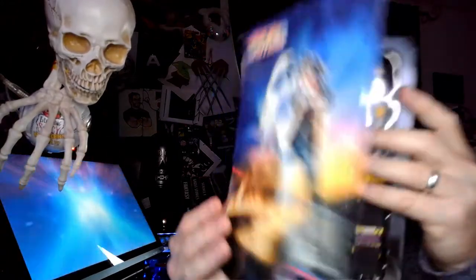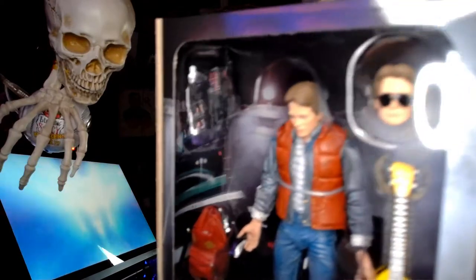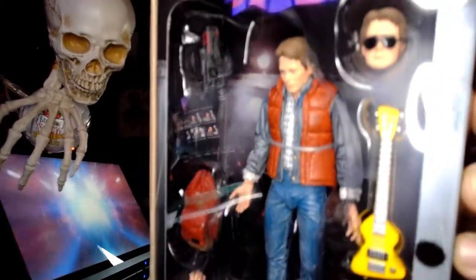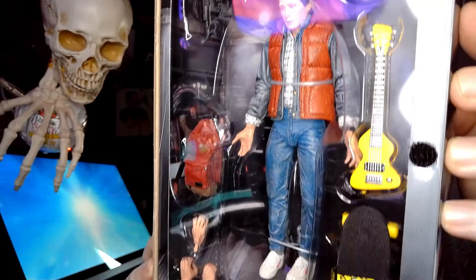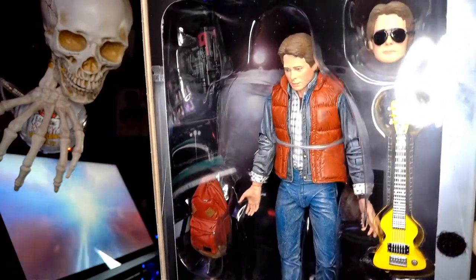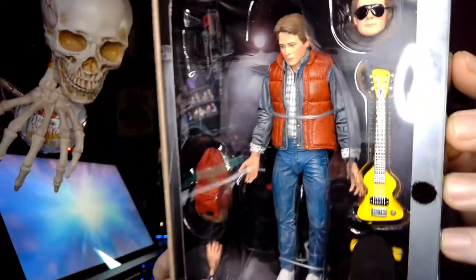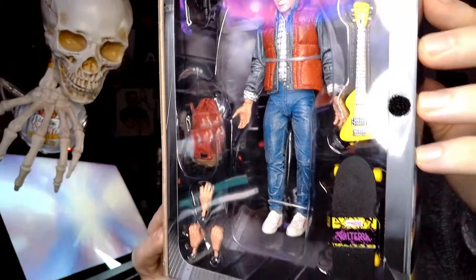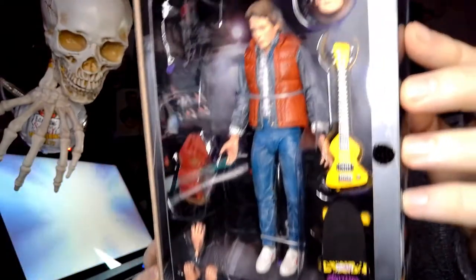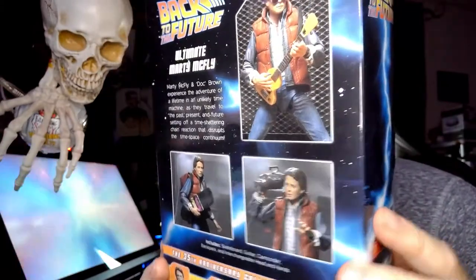And then we've got the original Marty McFly — also a really super detailed action figure. He's got his guitar, his backpack, one of those big old video cameras, and the regular old skateboard. Really cool, really detailed. There's a lot you could do with these but they'll stay right in the box.